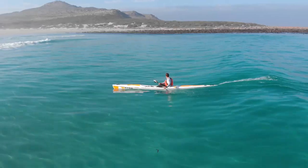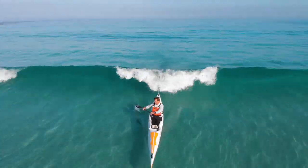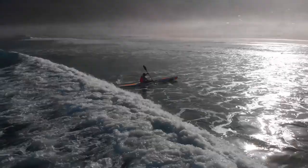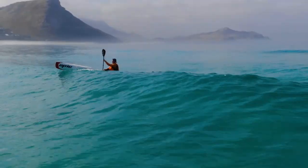Remember: the choice between catching a wave and not catching a wave comes down to one key principle. When you choose to catch a wave, you position yourself in front of the wave. When you choose not to catch a wave, you position yourself behind that wave.